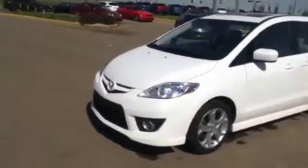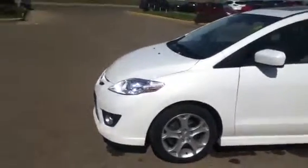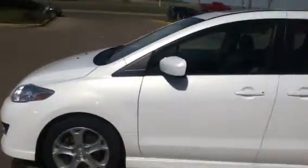Hi Danielle, this is Dustin from LA Mazda. I figured I'd give you a quick video walk-around of the Mazda 5 that you were asking about. As you can see it's white in color, and I'm gonna make my way over to the driver's side here.